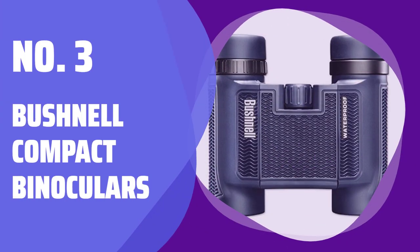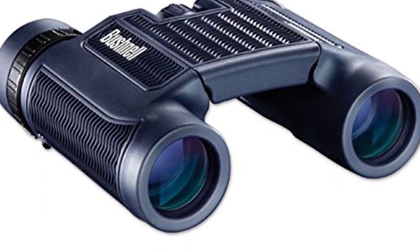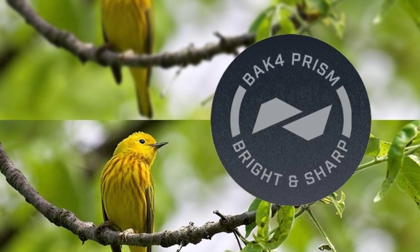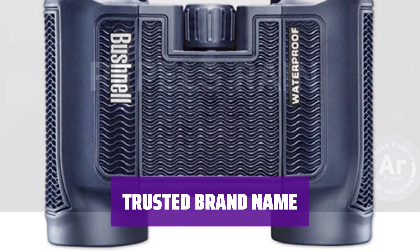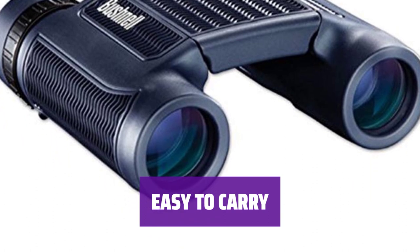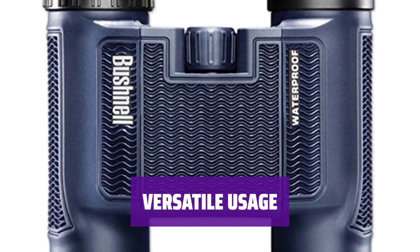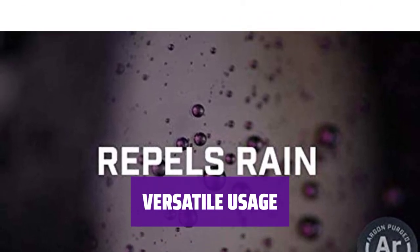Number 3: Bushnell Compact Binoculars. Experience crisp, clear images with 8x magnification in a compact, waterproof set. These binoculars are perfect for beginners. Carry the trusted name of Bushnell with you wherever you go — these compact binoculars offer the quality you expect at an entry-level price. Easily stow these binoculars in your bag or pocket for convenient use on the go. Whether you're birdwatching or attending a sporting event, these binoculars are perfect for any outdoor activity.